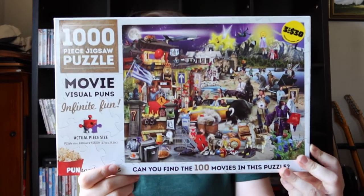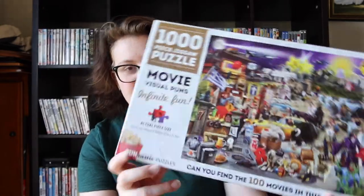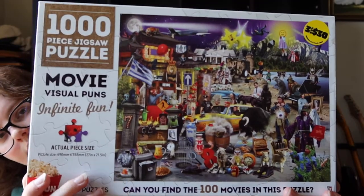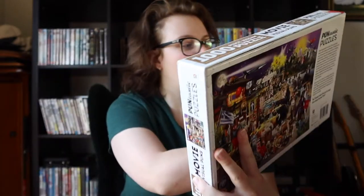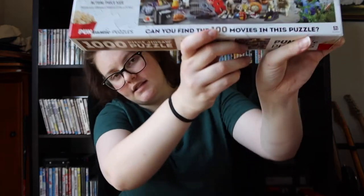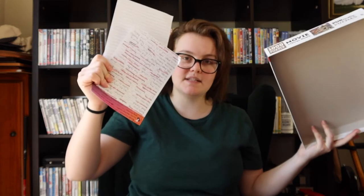While we're on the theme of interactive puzzles, this one is by the brand Hinkler — it's called Puntastic Puzzles. It's a movie pun puzzle with a hundred movies in it that you have to guess. When I did it I actually lost the bit of paper with all the answers, so I've gone through and guessed as many as I could, but I can't check because I don't have the answer sheet. I think I left it at uni. So I just don't know how well I did.